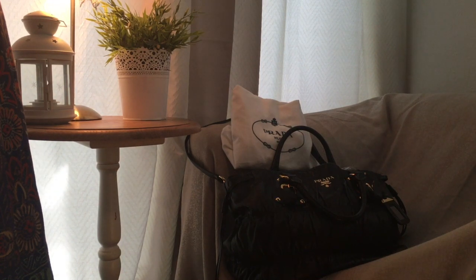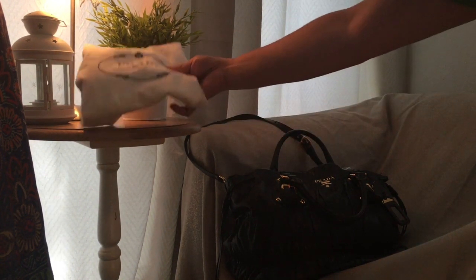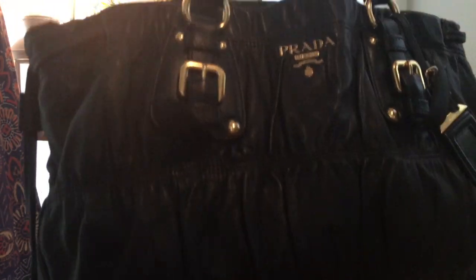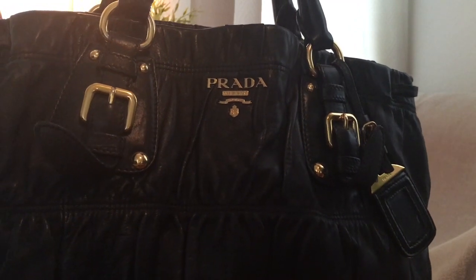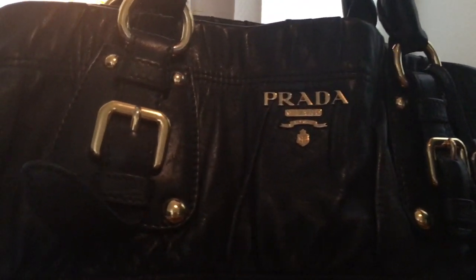I was so excited about the bag that I immediately used it. A few weeks later I went overseas and thought, well, I'd want to bring my new bag with me — it's quite roomy and you can have both hands free if you need to. So I brought my Prada bag with me.